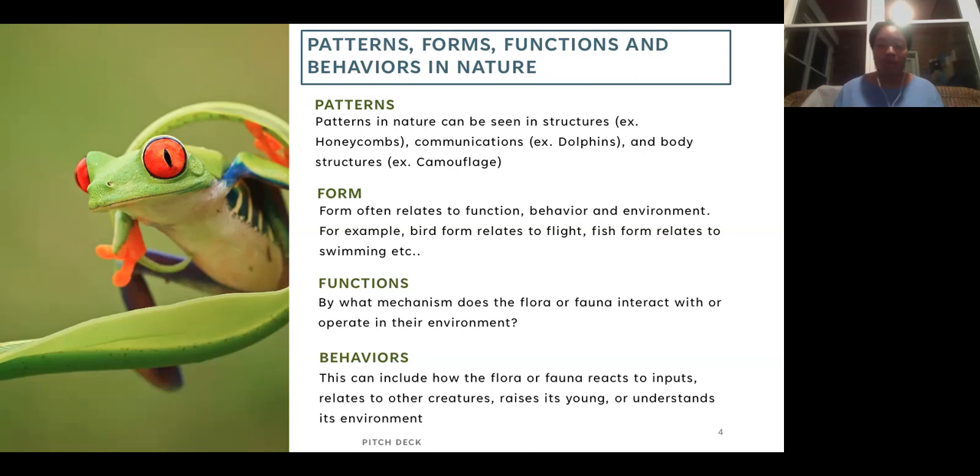For function, we're talking about how does something do what it does — how does a muscle contract so my hands move, how do neurons work so my brain is thinking, how do plants communicate through fungi to clouds and make rain? Is it possible to improve technology by looking at that?